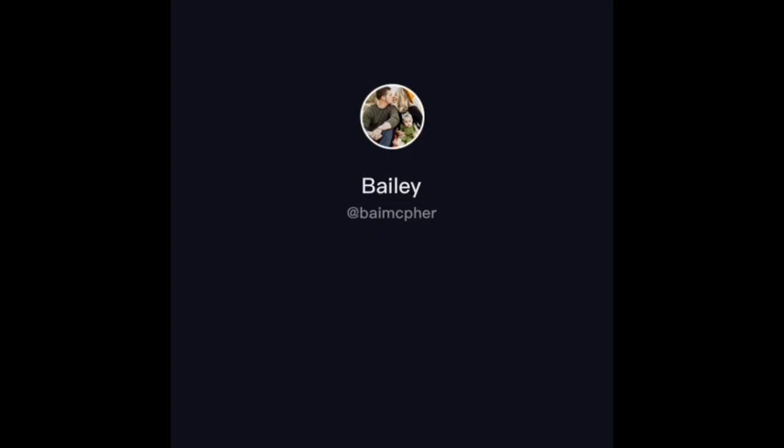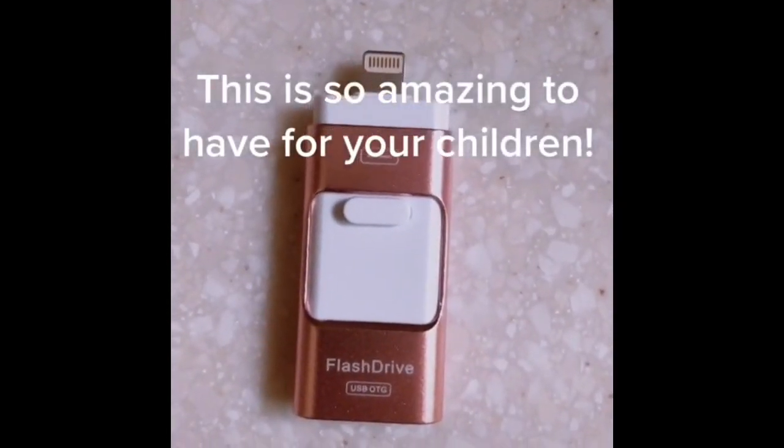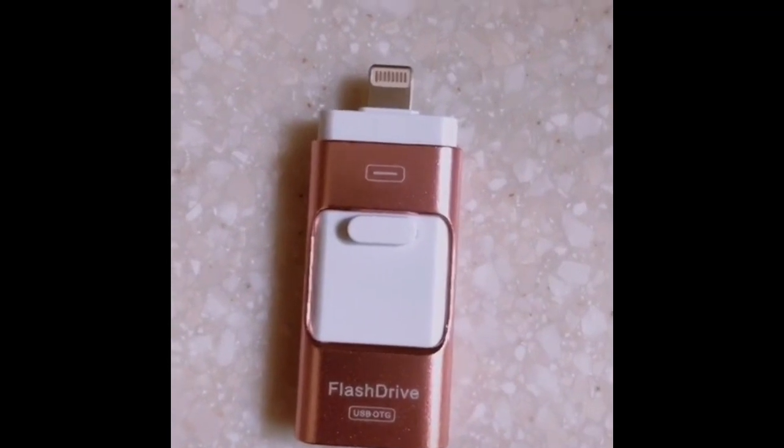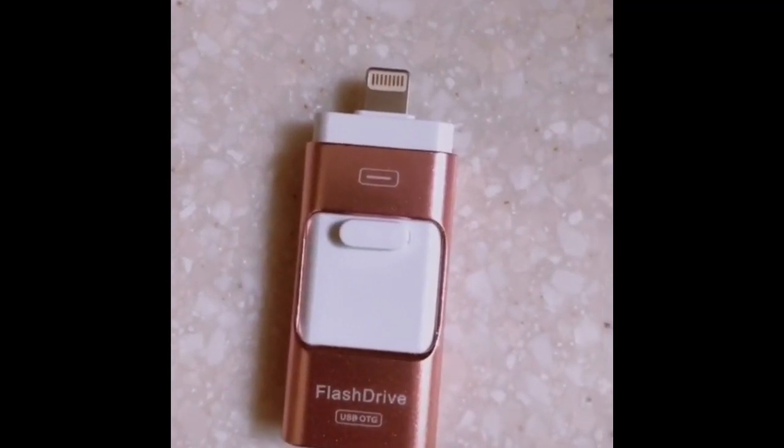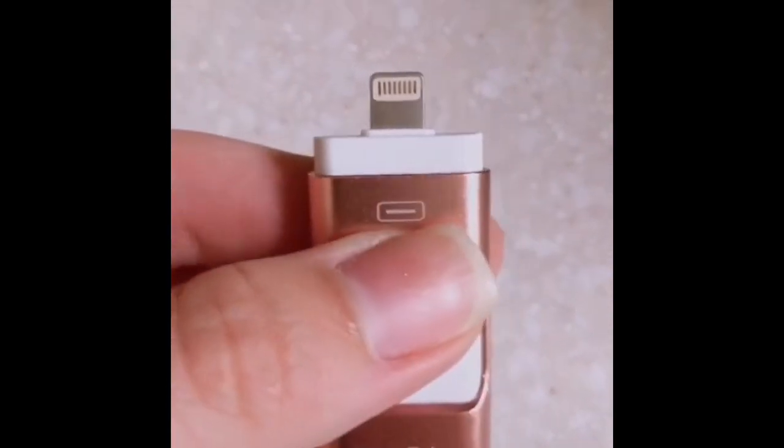Here's a great mom hack for pictures of your babies: in case you get a new phone or iCloud crashes, keep a folder of favorite photos and every once in a while plug this flash drive into your phone and upload them so you'll always have the memories for your baby.